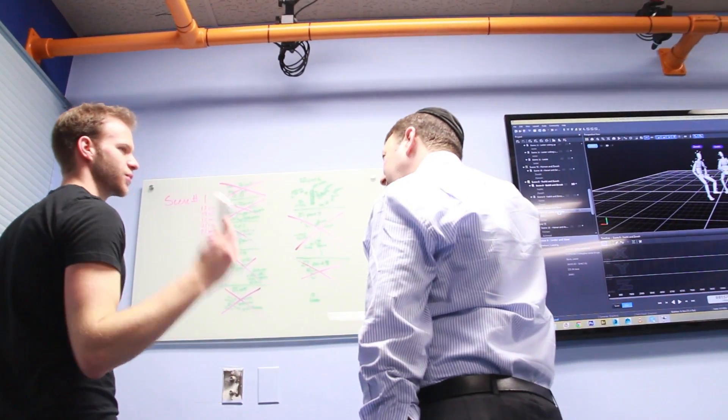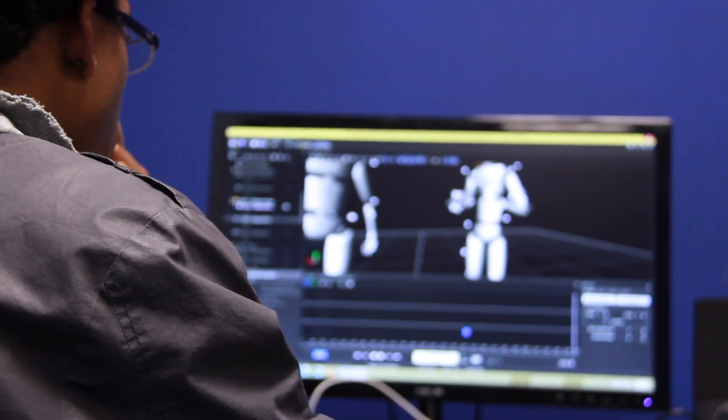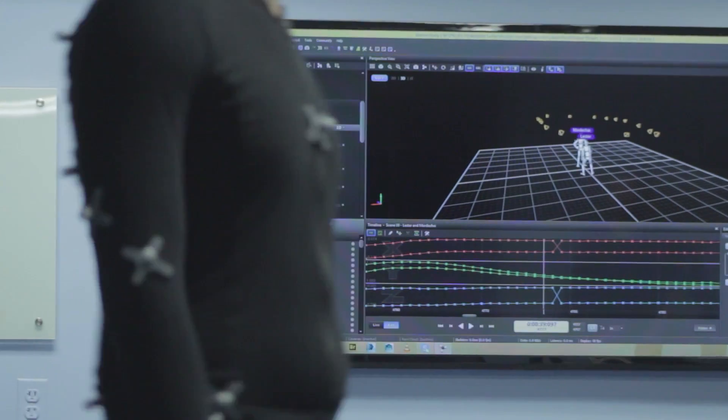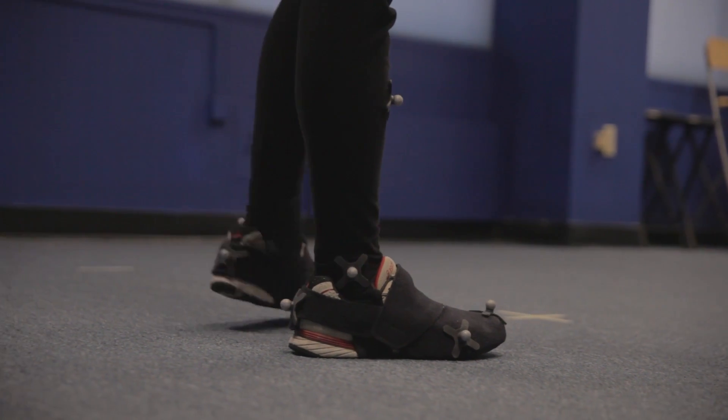Now that we had the body half of the motion capture performance and the facial half of the motion capture performance, we are assembling that together into one cohesive performance. It's far more work than simply taking those captures and applying them to the characters — there's a lot of manual adjustments required. Once the mocap data is in the character, there's no guarantee that it's 100% accurate and clean and ready to go. You may have hands and limbs slightly intersecting with each other, so you have to clean that up.